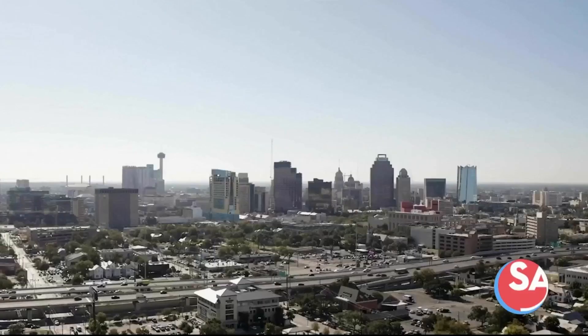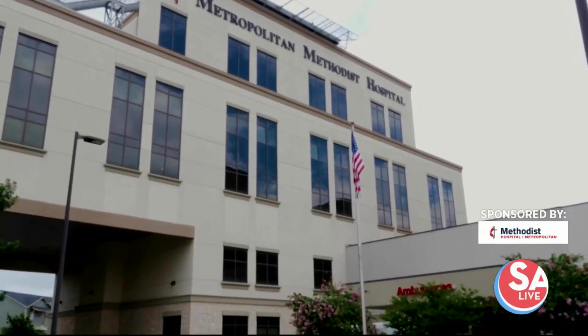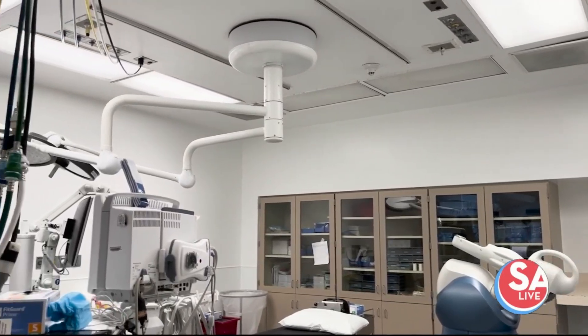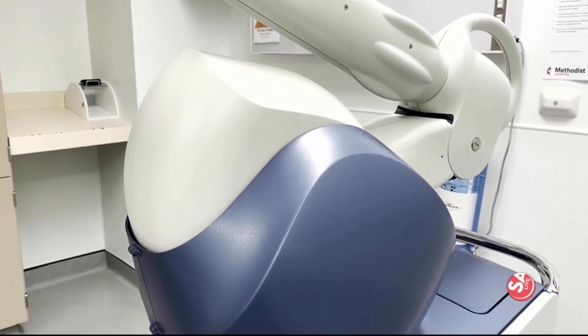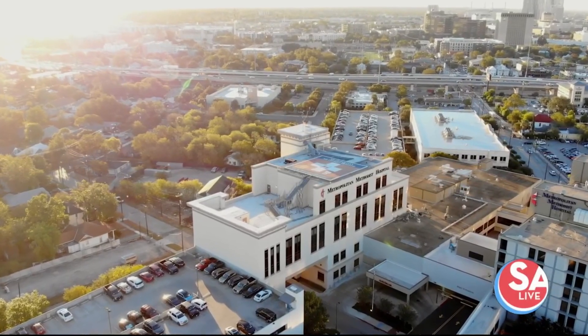Located in the center of the city, Methodist Hospital Metropolitan is the destination for orthopedic care close to home. They have dedicated orthopedic specialists and specially trained nurses providing the latest in orthopedic care and technological advancements, including muscle-sparing robotic surgery procedures. Here to tell us what that means is Dr. Ian Whitney, an orthopedic surgeon at Methodist Hospital Metropolitan.